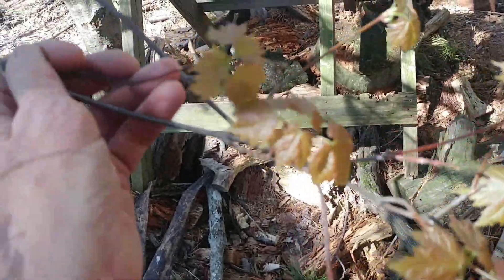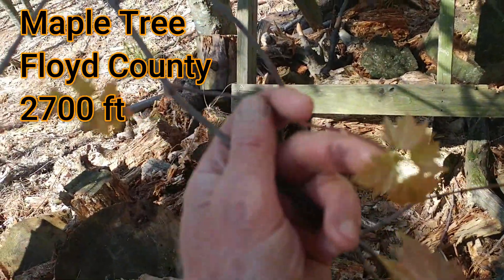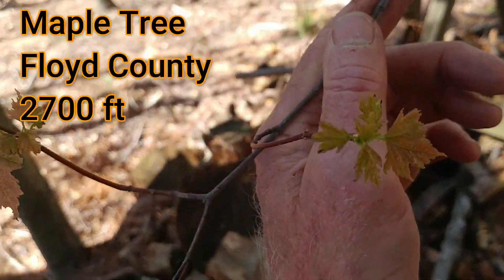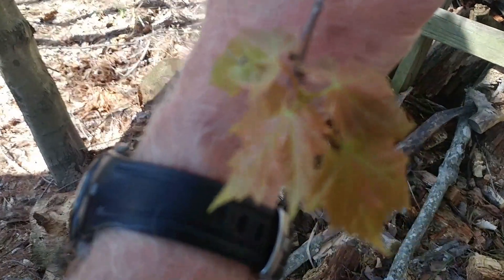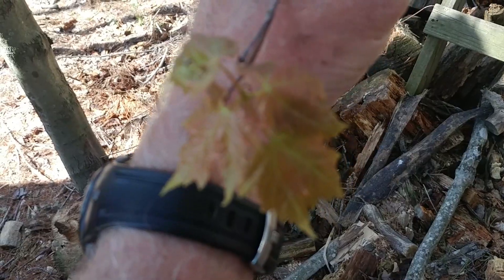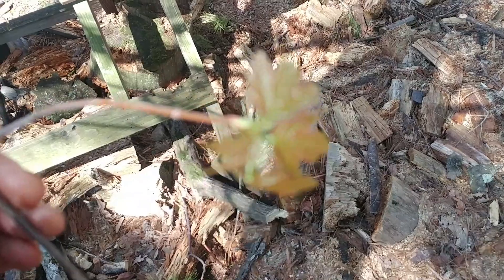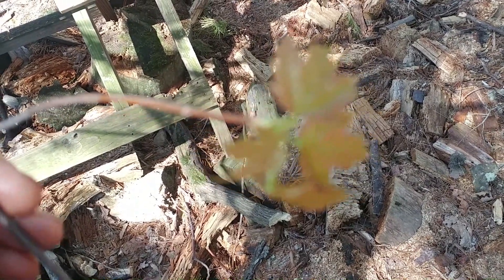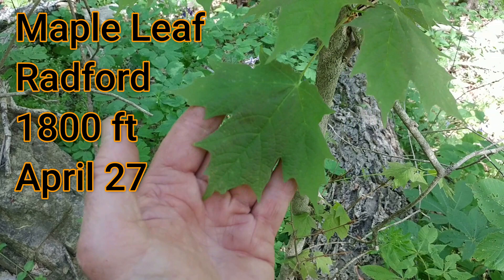Here's the maple tree. Look at that — the leaves are just barely coming out. Look how small they are compared to the maple tree we saw in Radford. What a big difference. And this is all due to elevation. What a difference elevation makes.